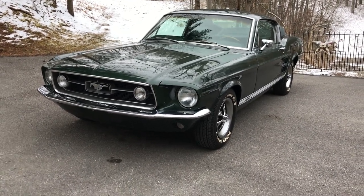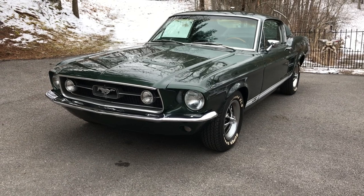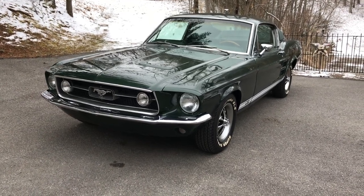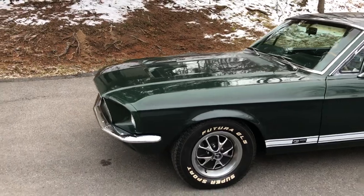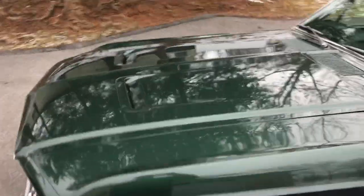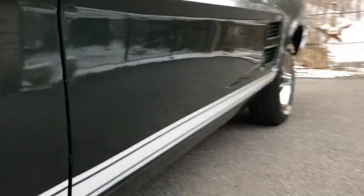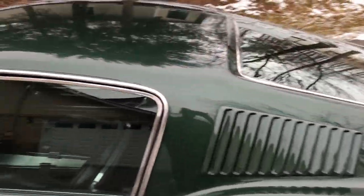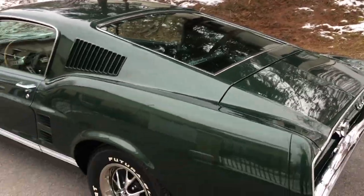Hey everybody, back again. This time we've got a really stunning car — it's a '67 S-code 390 GT four-speed, original dark moss green, still original dark moss green with black interior. This is a beautiful car. Super nice car, super straight body. As you can see, look down the body — really good body lines, super smooth roof. This is a really nice '67 fastback.